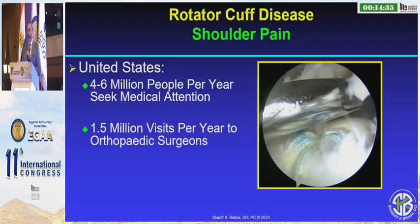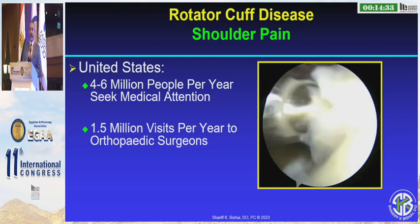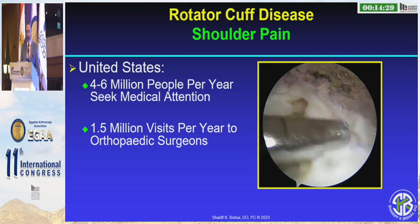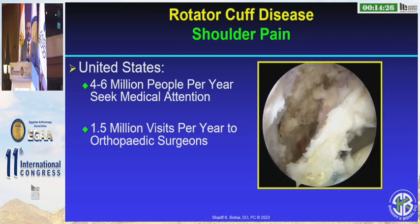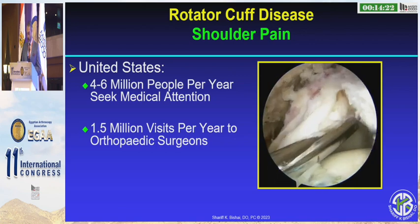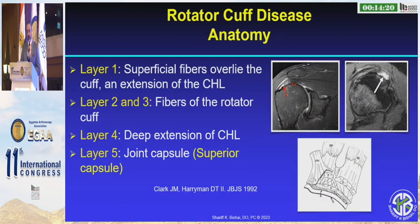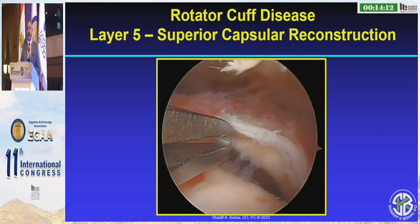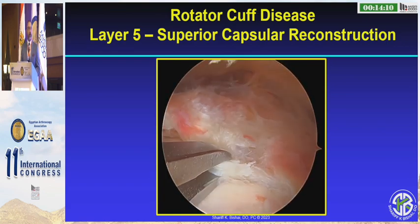At least in the United States, four to six million people a year are going to show up in our clinics to have some type of procedure done. So it's very important that we have an understanding of the natural history of rotator cuff tears, as well as what we're going to do for these patients. We need to understand the anatomy, and the most important part here is layer five — the superior capsule — which over the last few years has become very popular in understanding.